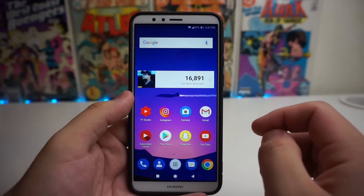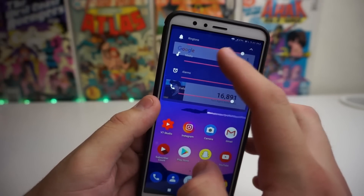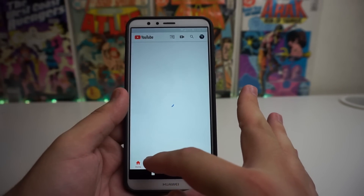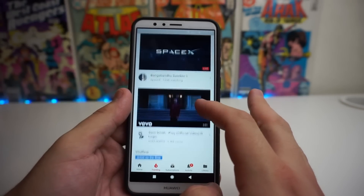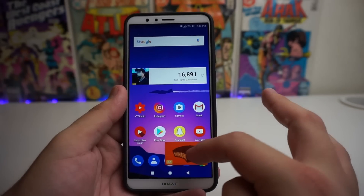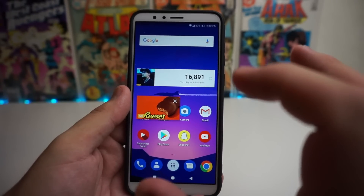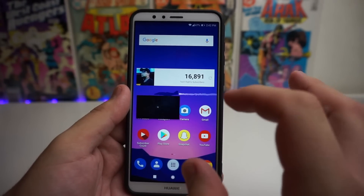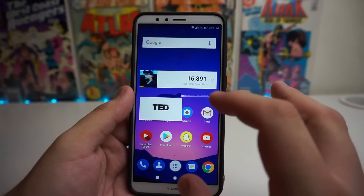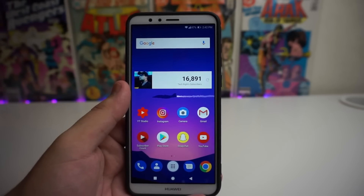A lot of people were also talking about the YouTube app being different, and I love the new update we got for YouTube with this 8.0 Google update. Basically when we go in here and watch a video — say we're watching something on the trending — you can actually go home and put the video anywhere and use apps as well. So you can watch videos in a smaller screen mode, which is honestly really cool in my opinion and a really awesome feature that came with 8.0.